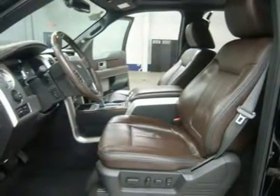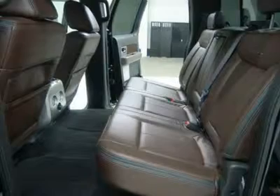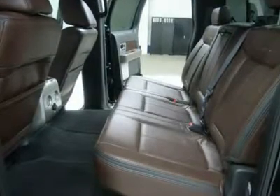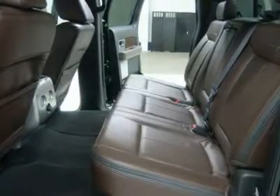Power Tilt, Air, Cruise. Power Windows. Power Locks. Factory Bumper to Bumper Warranty until 36,000 Miles. Factory Powertrain Warranty until 60,000 Miles. This truck is eligible for a 100,000 Mile Parts and Service Agreement.